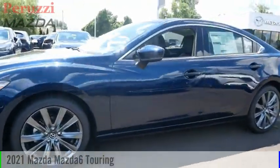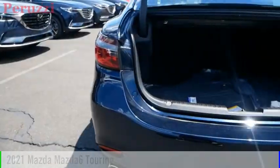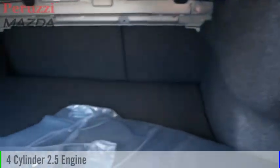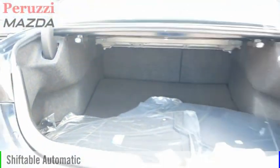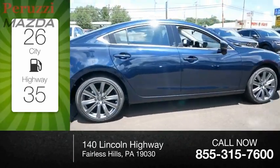You are going to love the 2021 Mazda 6. This vehicle is powered by a front-wheel-drive 2.5-liter four-cylinder engine and comes with an automatic transmission. Great fuel efficiency saves you money by requiring fewer trips to the gas station.